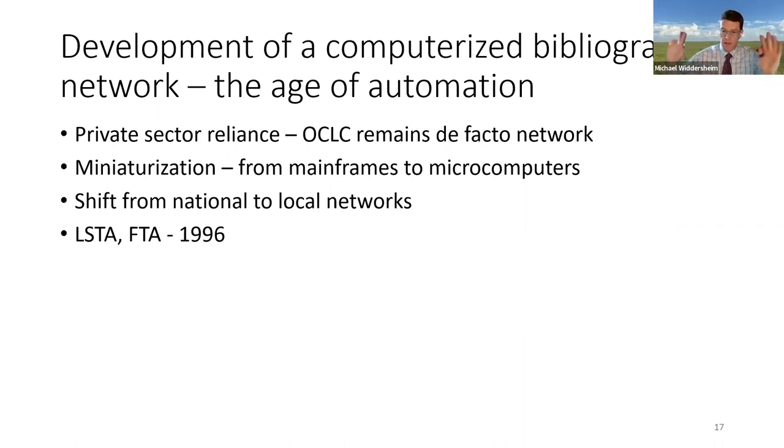The Age of Automation ends when this nationwide bibliographic network intersects with another contemporaneous development: the Internet. The Internet was a totally separate project from this national library network. But in the early 1990s, libraries began to connect to the Internet. 1994 is considered the dawn of the World Wide Web, with graphic user interfaces and browsers. In 1995, OCLC provided access to its services via the Internet using microcomputers with graphic user interfaces and web browsers such as Netscape and Microsoft Internet Explorer. The Age of Automation, according to my definition, ends in 1996 with the passage of the Library Services and Technology Act, LSTA. This act established the Institute of Museum and Library Services and funded the development of electronic network infrastructures in public libraries. The Federal Telecommunications Act of 1996 mandated that private Internet service providers offer reduced rates to public sector institutions like schools and libraries.